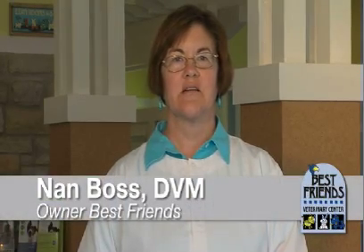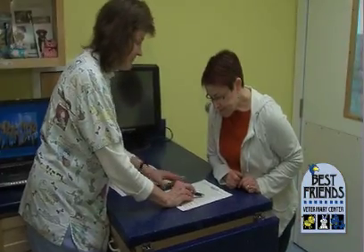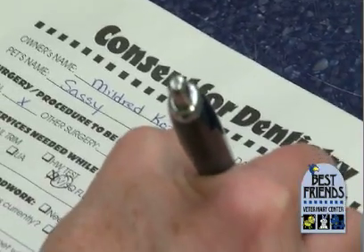Hello, I'm Dr. Nan Boss. If I haven't met you yet, I'm the owner of Best Friends Veterinary Center. In 2009, the Wisconsin State Legislature passed some new regulations requiring us to fully inform you of the risks of any procedure that we're recommending for your pet, as well as the benefits, and that information must be delivered by a doctor. We thought we would make that process more efficient by videotaping the informed consent discussion for all of our common anesthetic procedures.